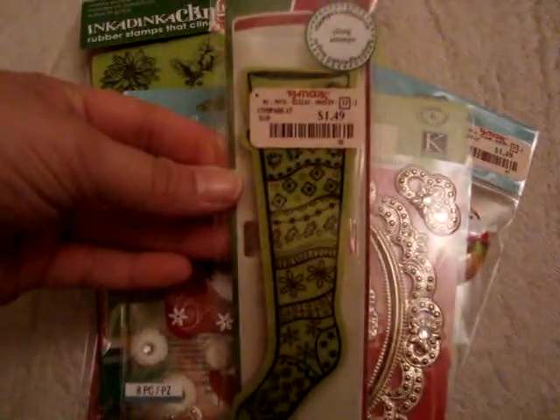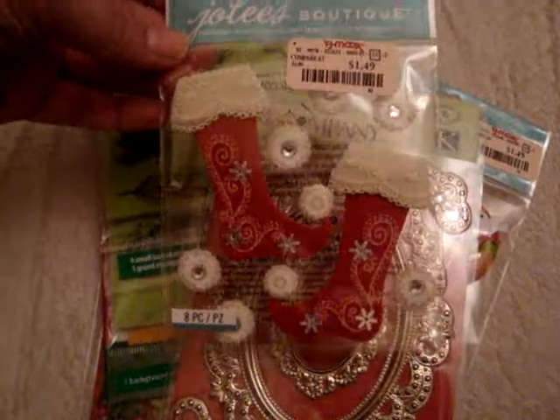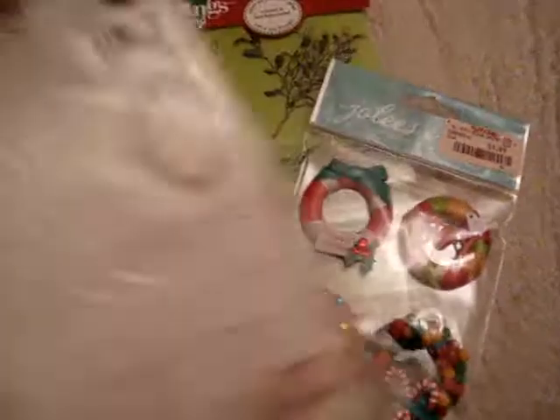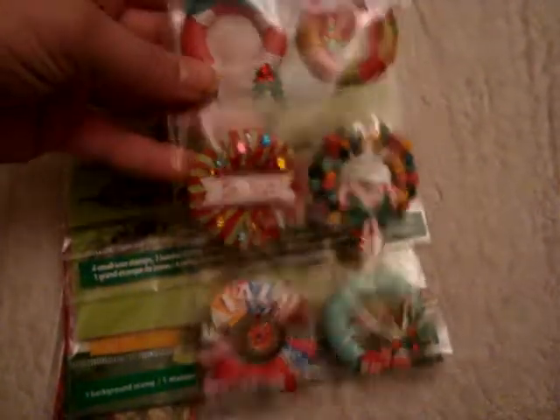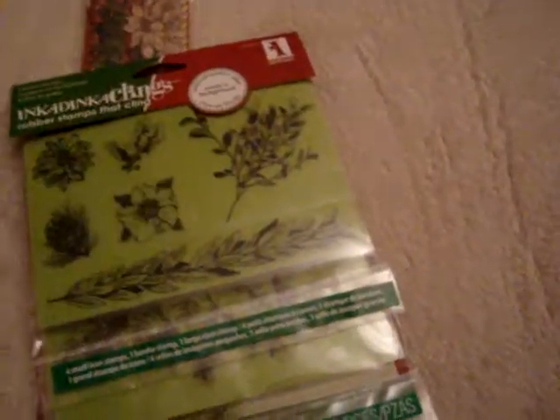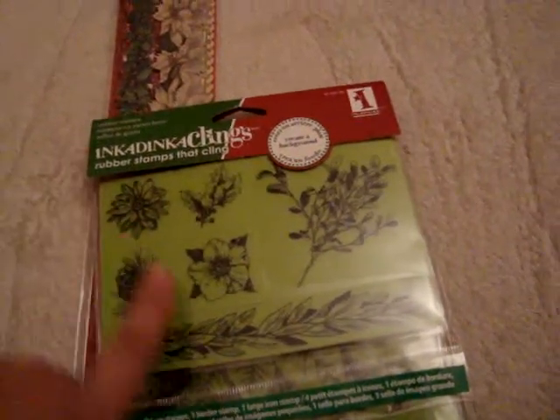Here are some other things he picked up for me. This is by Inka Dinkadoo — it's a giant stocking, I thought that was really cute, and it was $1.49. This is by Jolie's Boutique — also $1.49 — some little stockings. This is by Cane Company — gold frames and little metal embellishments — also $1.49. Then this by Jolie's Boutique is a wreath in different colors; I really like the teal one because it's different, also $1.49. And then he got me this Inka Dinka Clings rubber stamp cling set — it comes with four small ones, like a border leaf one, and this giant poinsettia stamp, which I thought was really cool, and this was only $2.99.